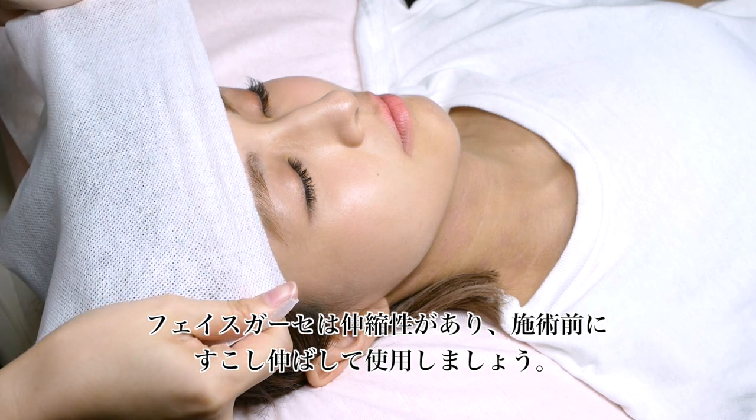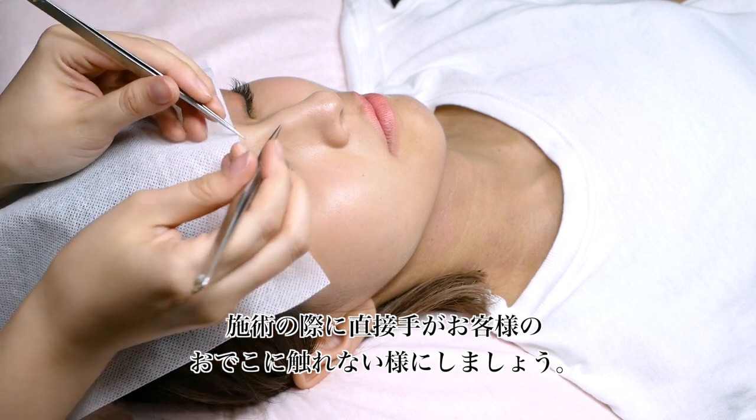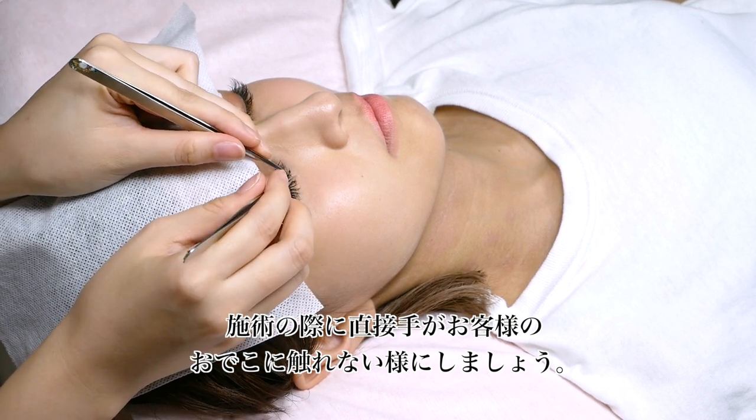Stretch the gauze to cover the forehead before applying extensions. There shouldn't be direct contact of the technician's hands and the client's forehead.